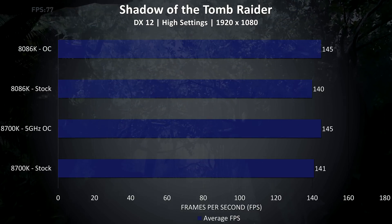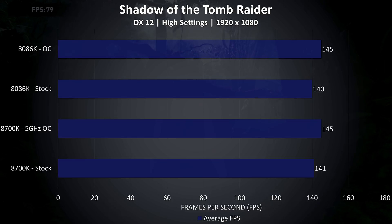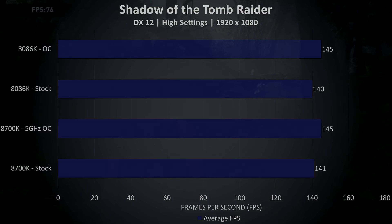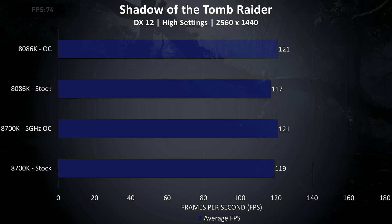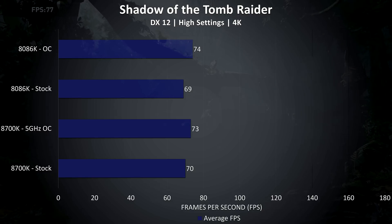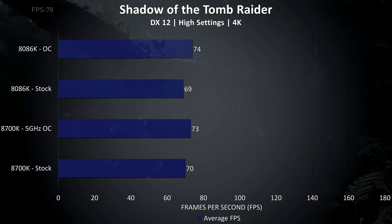Shadow of the Tomb Raider was tested using the built-in benchmark. At 1080p with high settings there was almost no difference between both CPUs — just 1 FPS difference at stock, then the same results once both are overclocked. Similar results at 1440p, with the 8700K slightly ahead at stock but identical once both are overclocked. At 4K again quite similar, although while overclocked the 8086K was 1 frame per second ahead, and this was consistent over multiple test runs.